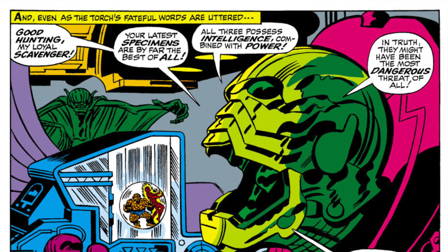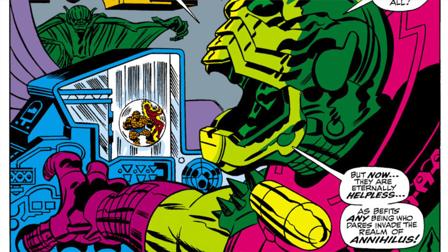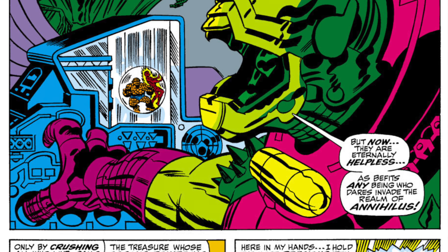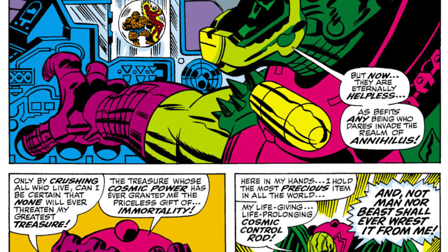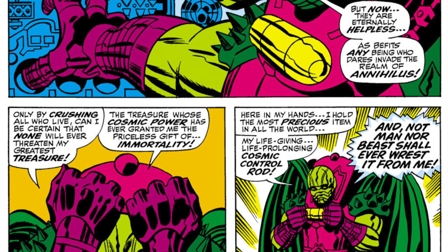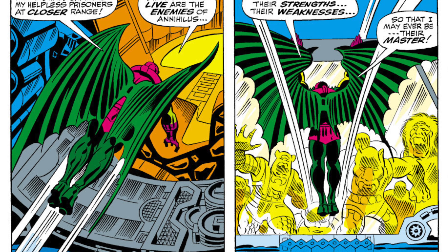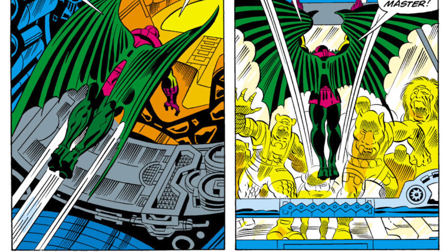Both Annihilus and Franklin Richards are the subject of a lot of speculation. There are a lot of folks out there that believe that these two characters will make an appearance in the MCU at some point. That factor, combined with the fact that there are less than 2,000 copies of this book on the CGC census, are two of the reasons why we are seeing a price increase for this comic. And this is why Giant Size Fantastic Four Issue Number Six is on the list. It's a great cheap alternative.